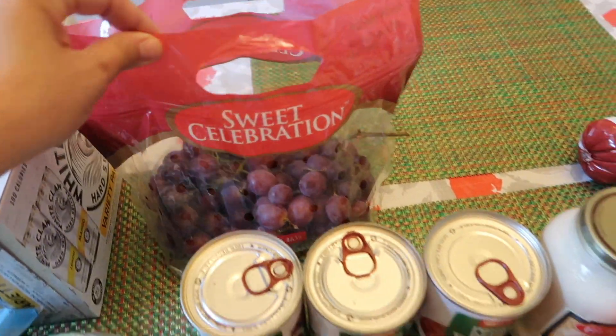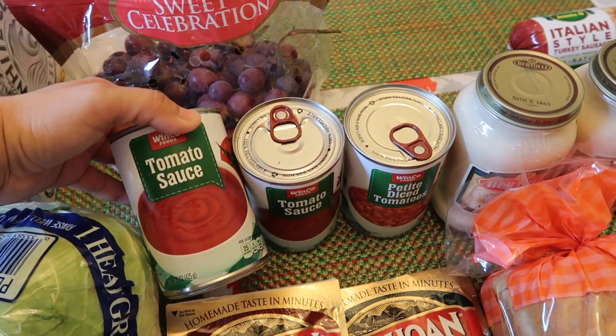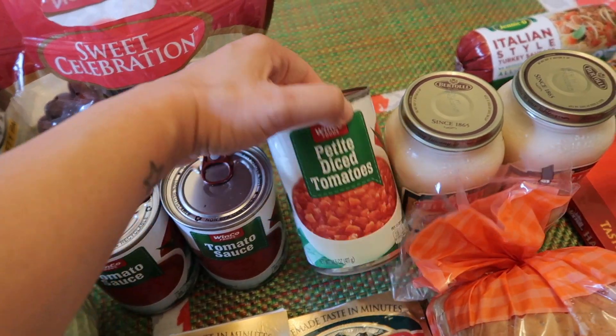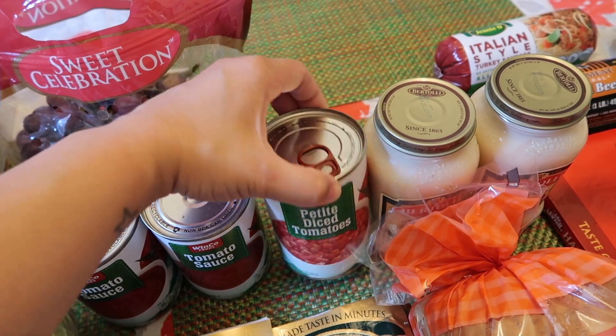Got some grapes. I got two large cans of tomato sauce — one will be for the cabbage, and then one will be for the afritada. And then some diced tomatoes for the cabbage.